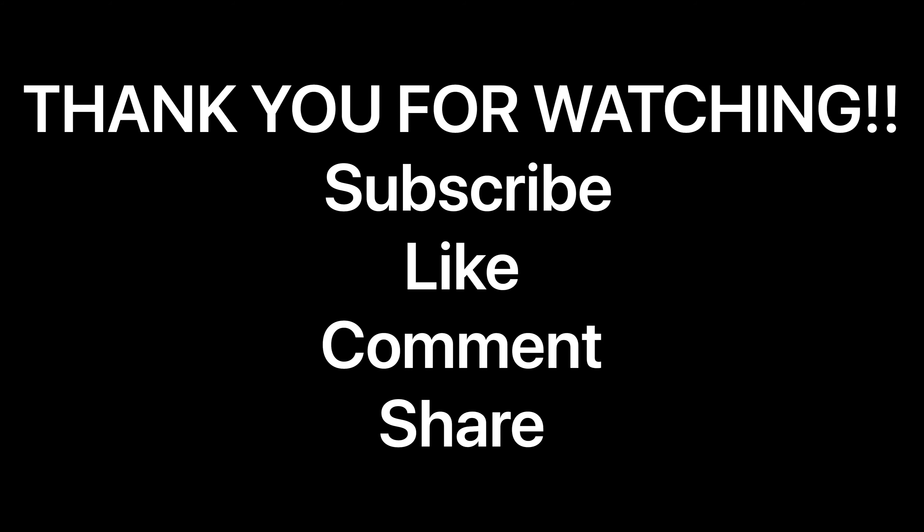Let go and let God — that's all I've got to say. I don't want anybody to feel bad about this video. I just want everyone to take something positive away from this and just be happy. Don't let anything else get in your way.